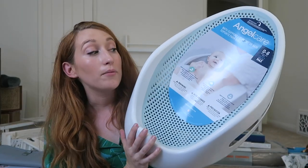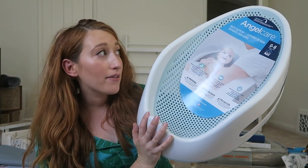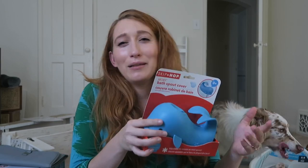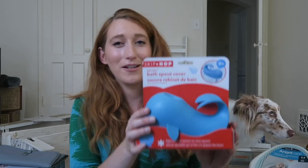Let's talk about bath time. This is one item that I continuously saw on everyone's registry — it's the Angel Care bathtub. It's very affordable and everyone just seems to love it. I cannot wait for bath time — just a little baby getting fresh and bubbly in the bath and playing with bath toys. It's going to be such a fun thing to look forward to.